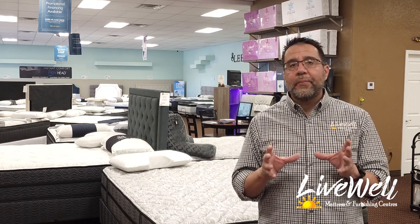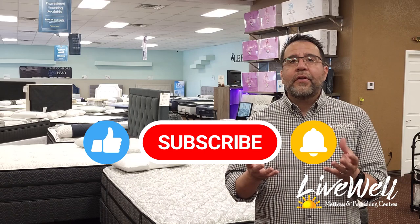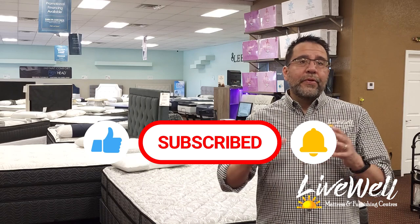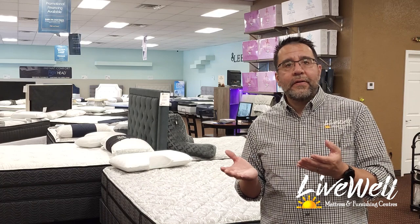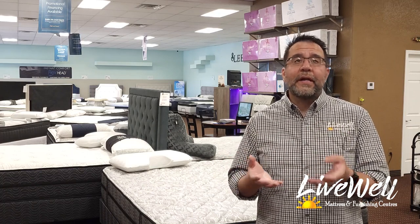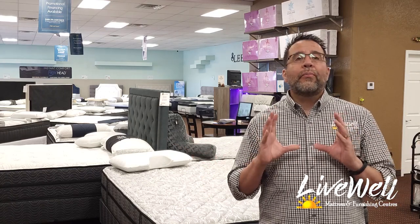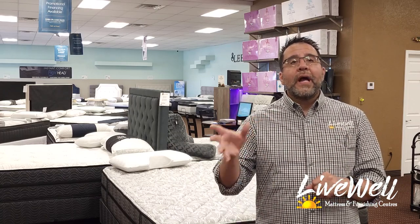Hopefully this video has helped you. If it has, please like it, please share it, and tell others doing mattress research about our channel. We do these videos to help people do their online research, because we know customers are shopping our website before they come to the store, or ordering from us for nationwide delivery. We appreciate your help in getting the word out — thank you so much and have a great day.